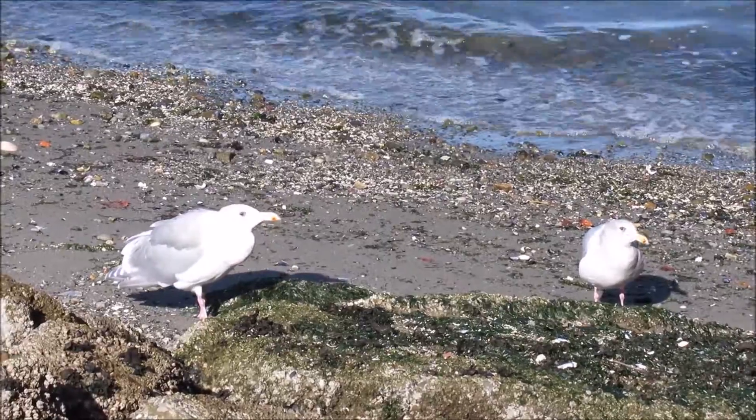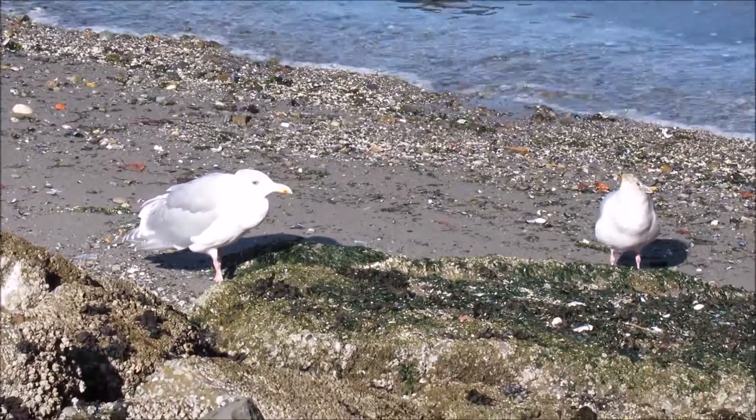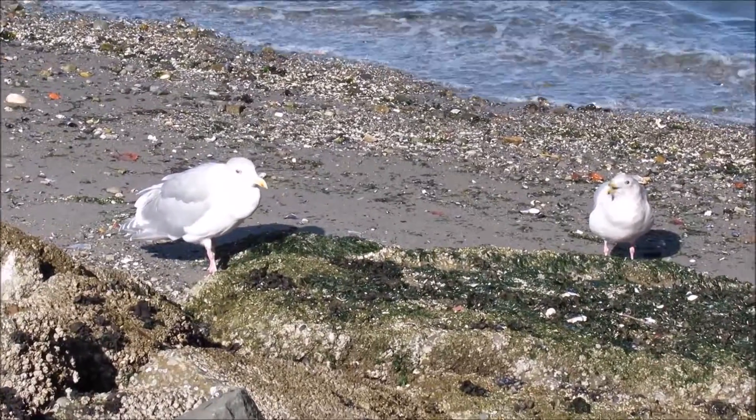A couple of weeks ago, when the weather was nice, we drove down to the beach to get some fish for lunch. And then I spotted these two guys on the shore, begging for a handout.